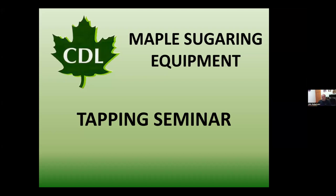I am Jim Adamstie, a sales consultant with CDL Maple Equipment here in Wisconsin. My family and I own and operate a small commercial sugar bush up in northeast Wisconsin. I've been tapping trees and making syrup with my family for around 40 years. So we'll get started on the tapping seminar.